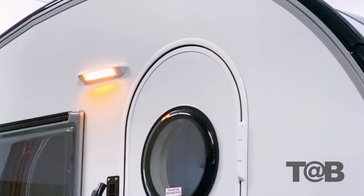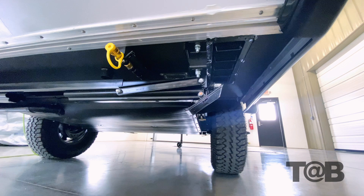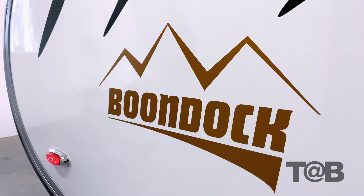Rounding out the base changes to the exterior, you'll find an upgraded porch light and an external LP hookup, which is located on the passenger side of the unit. This is a great add-on for your gas grills or portable gas fire pits.